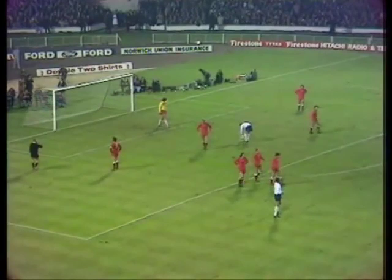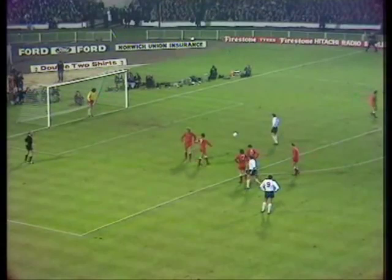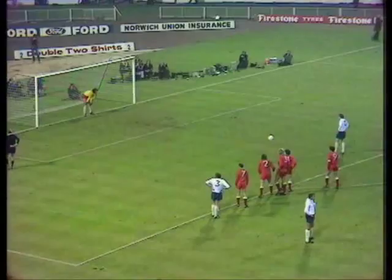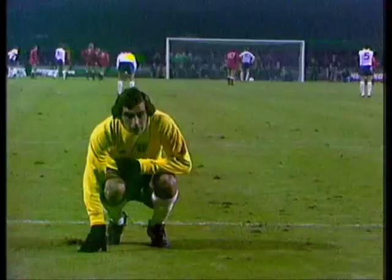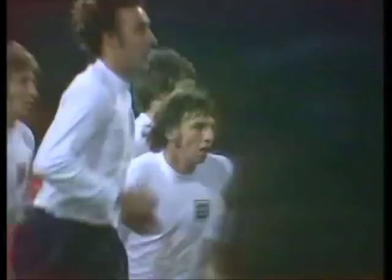Now the pressure's on Alan Clarke. In nine goals for England he's scored three penalties — this one of the most vital ones of his career. Alan Clarke. The eyes of over 100,000 people here at Wembley on him and the goalkeeper he hopes to beat — Tomaszewski. Shilton can't even look. Clarke — he's got it! And England are back in the game.